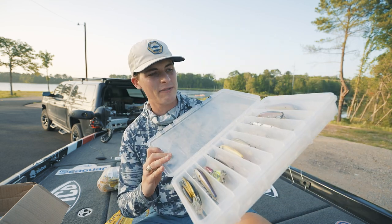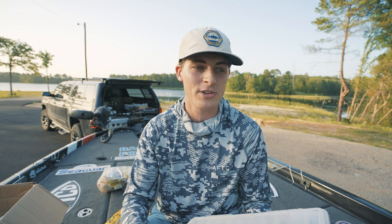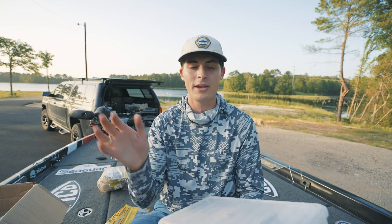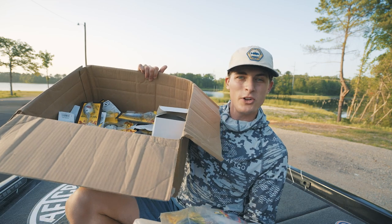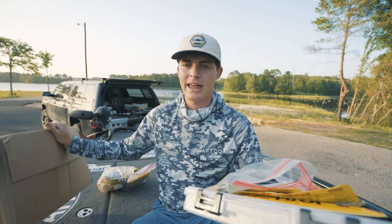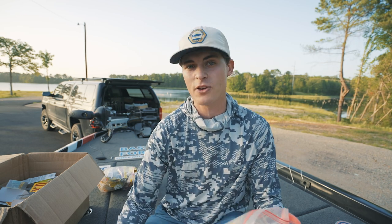This here is my jerk bait box, but I've got boxes for crankbaits, jigs, vibrating jigs, hooks, terminal tackle, topwaters, Alabama rigs — I've got boxes for everything. So I'm going to take all of these lures right here, including some of my new summer order from Strike King, and I'm going to open up my tackle storage, which is brand new for 2022, and show you guys how I'm keeping everything organized.